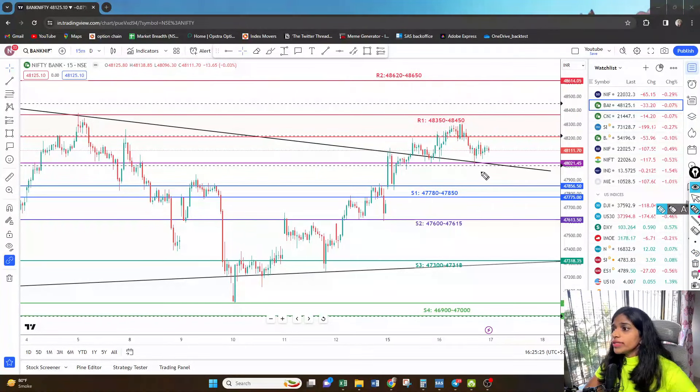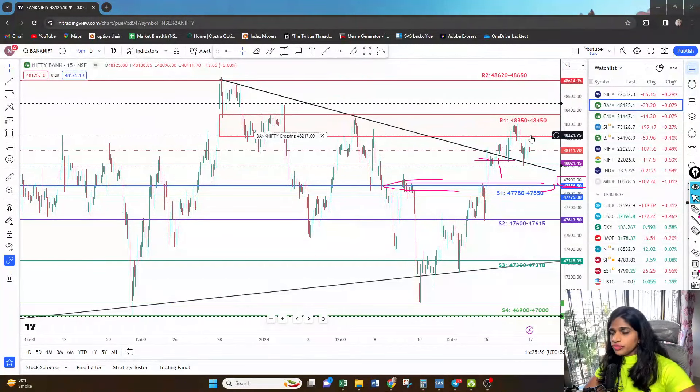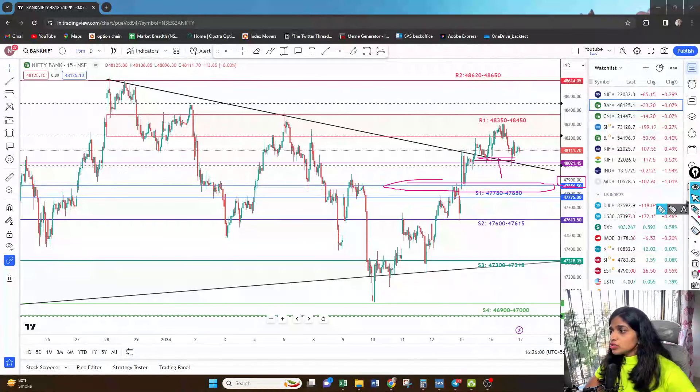However, if we open with a gap down, we'll see pressure with the put writers at 48,000. The gap down should be significant — between 47,800 to 47,900. If it tries to break this level, it will again come back within the range of the trend line, which means the entire breakout was a failure. If that happens and it again tries to come down, we are definitely going to look for a selling scenario.